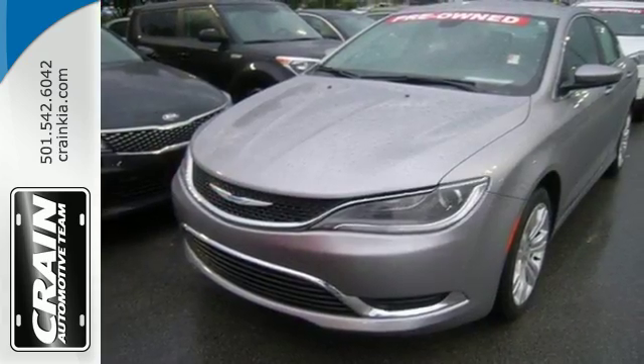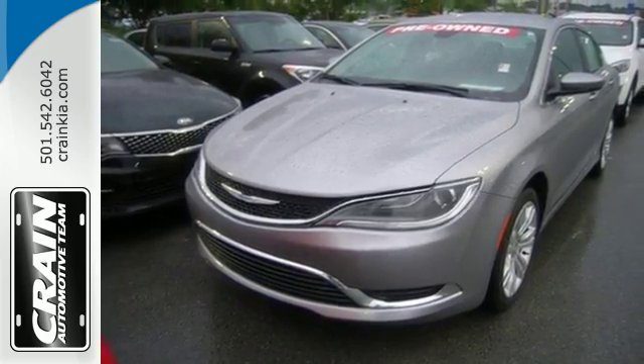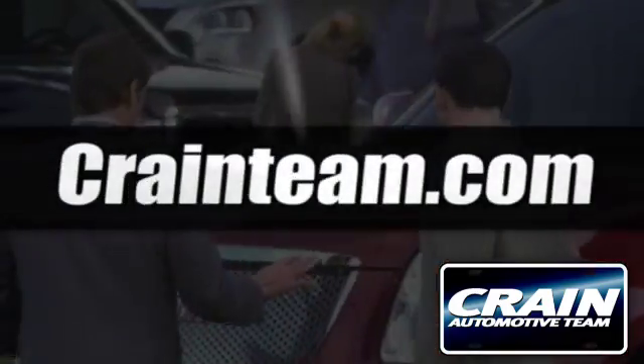Take to the road in this Chrysler 200 today. Visit us anytime at craneteam.com.